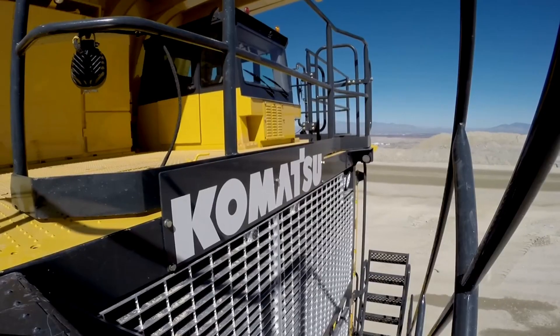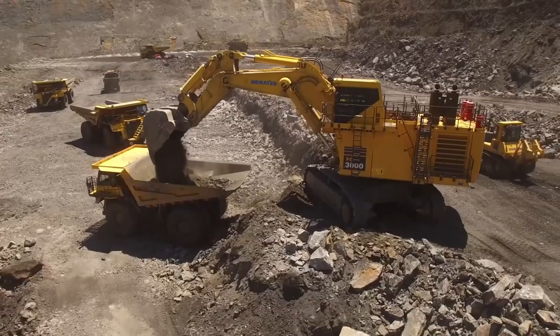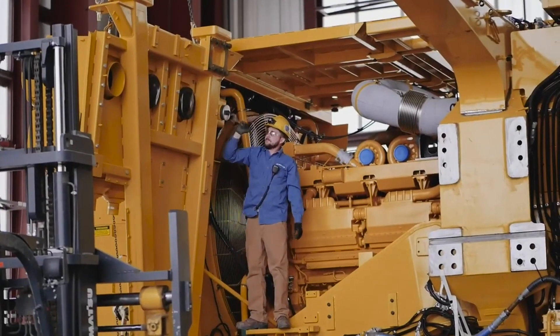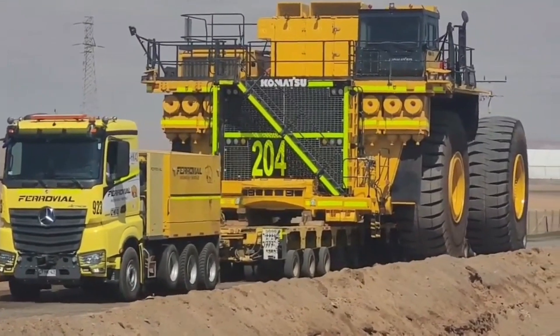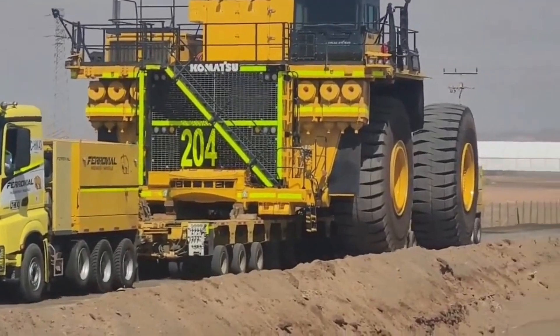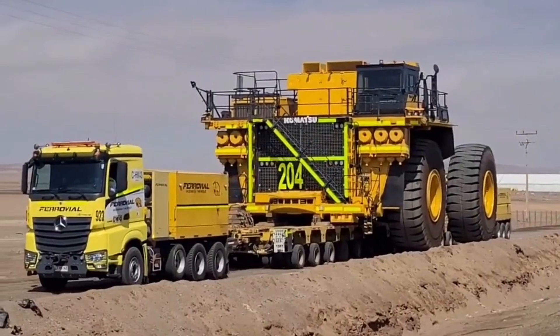The truck itself is a behemoth, measuring 51 feet 7 inches in length and towering 26 feet 3 inches, equivalent to two double-decker buses stacked on top of each other.